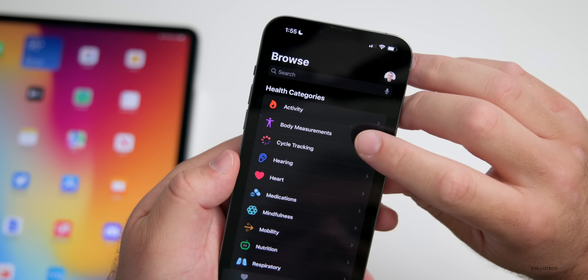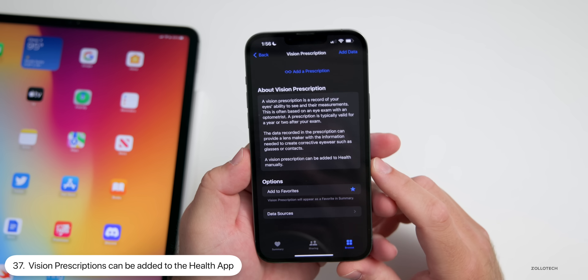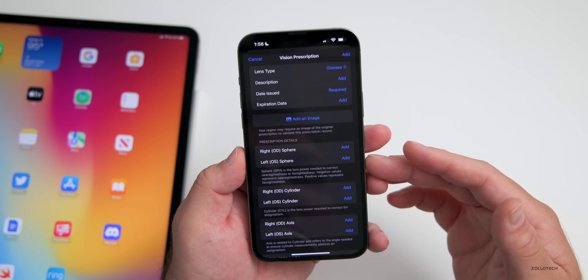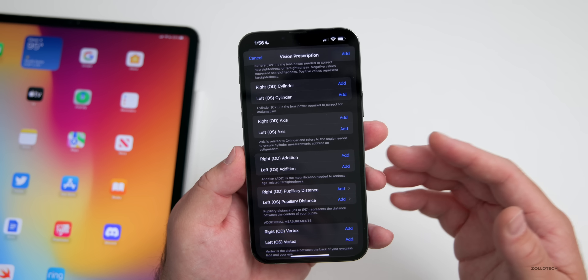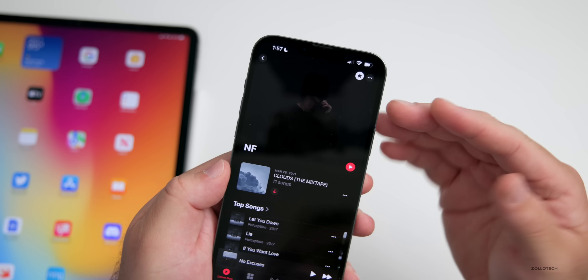Under Health > Browse > Body Measurements, at the bottom we now have Vision Prescriptions. Under Vision Prescriptions, you can add a prescription for glasses, including your right sphere, left sphere, right axis, left axis, right pupillary distance, and so on.